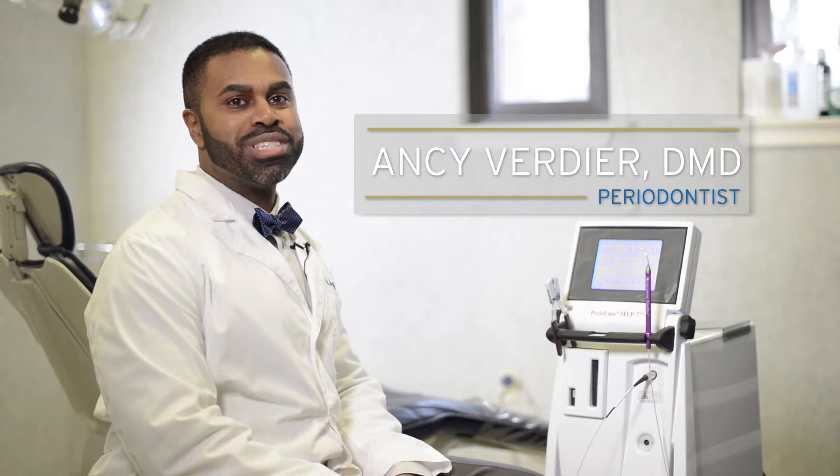Hi, I'm Dr. Antti Verdier. Today we'll be talking about laser-assisted new attachment procedure.